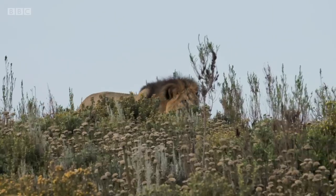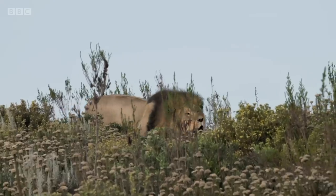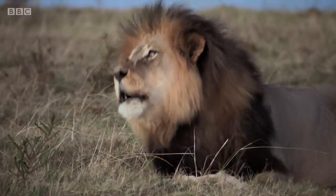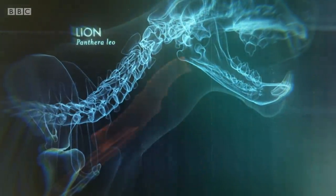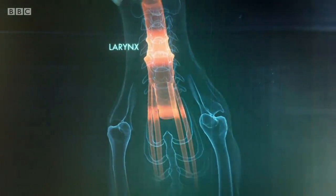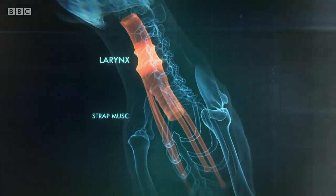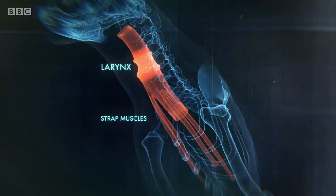This drop in frequency, or pitch, is a clue to how lions produce their roar. Physiologically, one of the striking things is that they have a special sound-making apparatus. Recently, it's been discovered that the larynx is attached to their rib cage at a much lower level than other mammals. Like all mammals, a lion's larynx is controlled by several strips of muscle that connect it to the rib cage, but while in other animals these strap muscles are relatively short, in lions they are much longer.